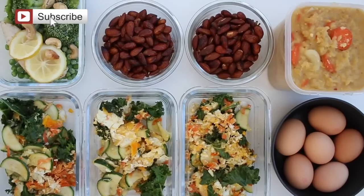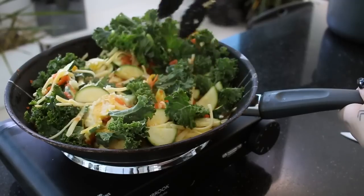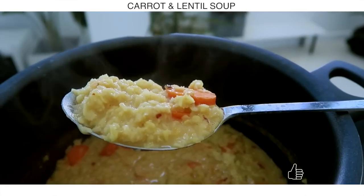Hey everyone, welcome back to my channel. I've got another meal prep video for you today and again we are keeping it relatively low carb. If you do enjoy the video, don't forget to give it a thumbs up.